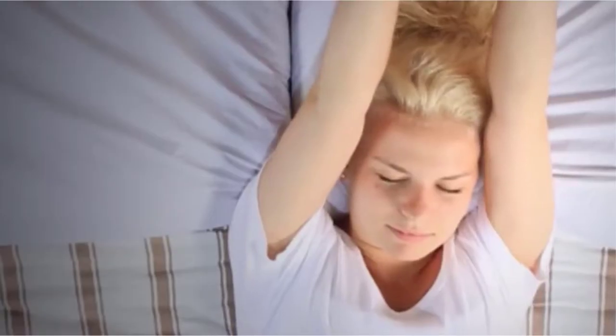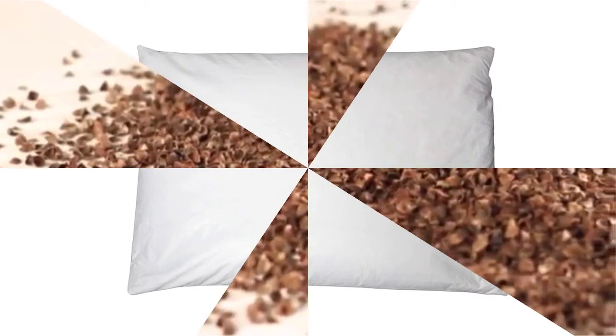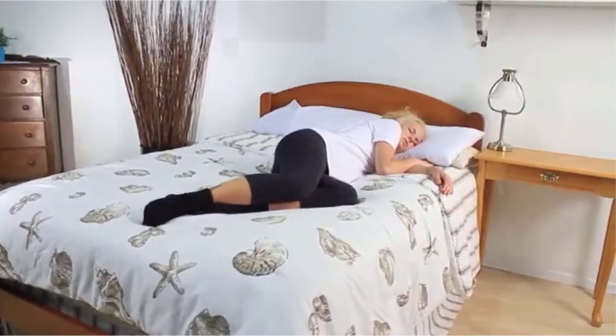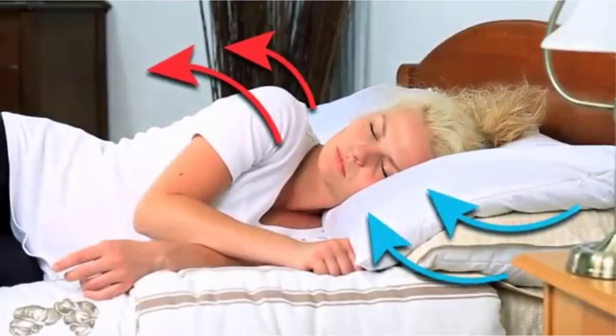The Zenkai Buckwheat Hull Pillow looks deceiving to many due to its small size and thin loft. However, it's an impeccably breathable pillow that you can easily shape as you please. You can add or remove buckwheat hulls to achieve firmness that suits you personally. However, this pillow is just 14–20 inches.